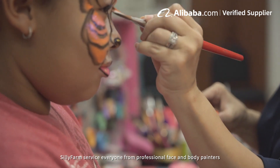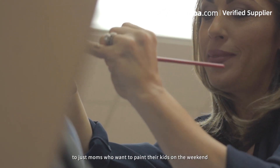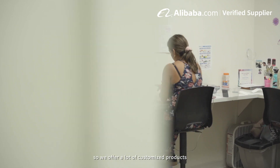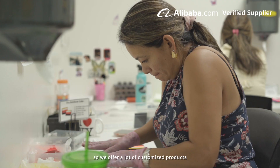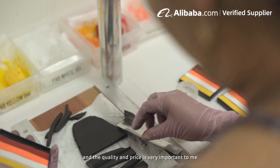Silly Farm serves everyone from professional face and body painters to just moms who want to paint their kids on the weekend. So we offer a lot of customized products and the quality and price is very important to me.